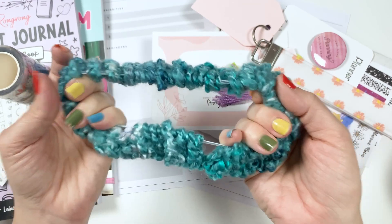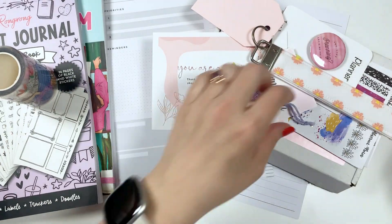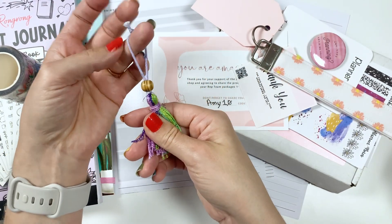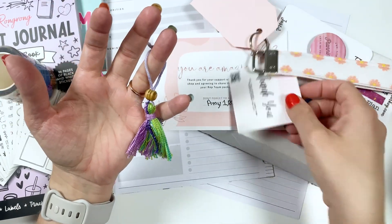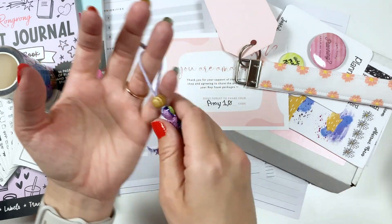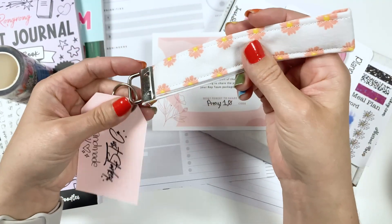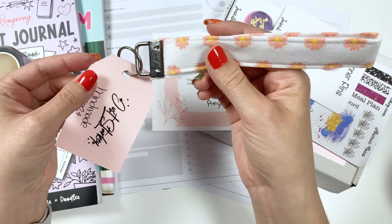First is this scrunchie — feels really nice, I haven't tried it yet. Then we have this little thing to hook up to keys or make a bookmark out of, which is really cute. It came with this little thank you and I just love the colors in it. Then this is definitely a keychain for your keys — I'm going to go put this on my keys after this video because it's really cute.